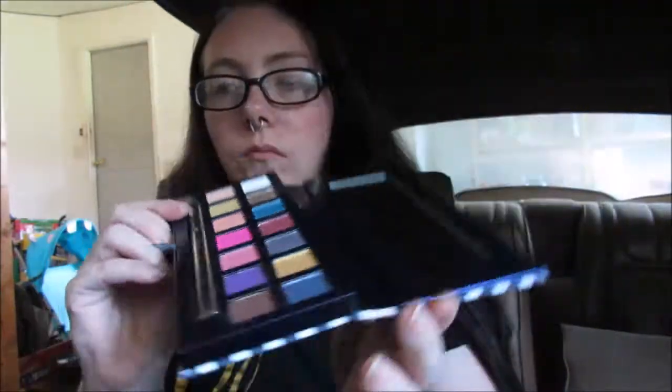We have Sails, Yacht, Seashells, Palermo, Seaside, Inheritance, and Mediterranean — they all seem to be metallic shimmer except for Sails. Then we have Estate, Cabana, Coastline, Bahamas, Monte Carlo, Cairns, and Palm, which are all mattes across the bottom. This is actually a really, really pretty palette.